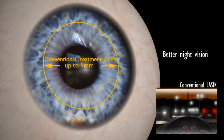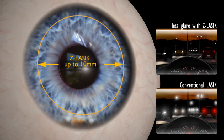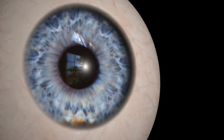With Z LASIK, your surgeon can apply the vision correction to a larger area on the cornea. Consequently, the quality of vision, particularly at night, in poor lighting or reduced contrast conditions, is markedly improved.